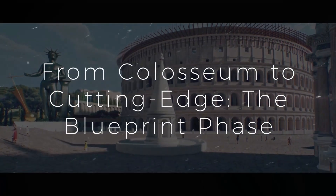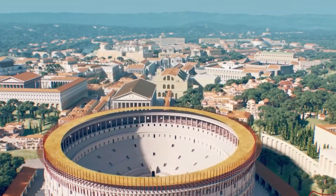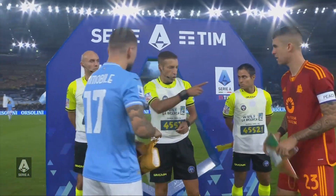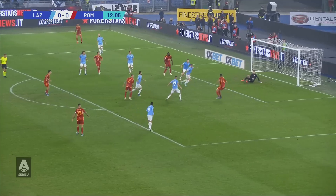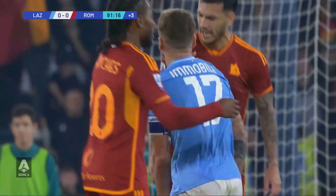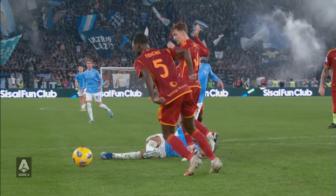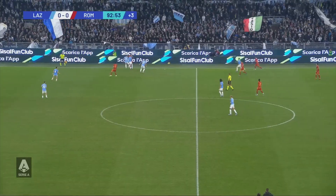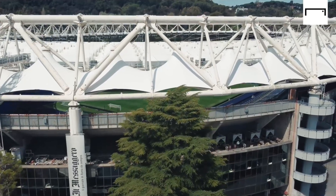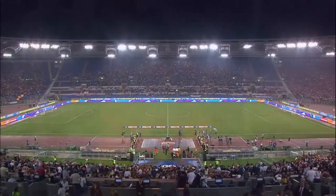From Coliseum to cutting edge — the blueprint phase. Why does AS Roma need a new stadium in the first place? Picture a team sharing their home with their biggest rivals — it's like Batman and the Joker living in the same cave. Currently, AS Roma has played since 1953 in the Olympic Stadium alongside arch-enemies Lazio Roma. The Olimpico has been a great home, but it's time for Roma to have a stadium that's truly their own. This move symbolizes a new era for the club, one where they can create new traditions and legacies.